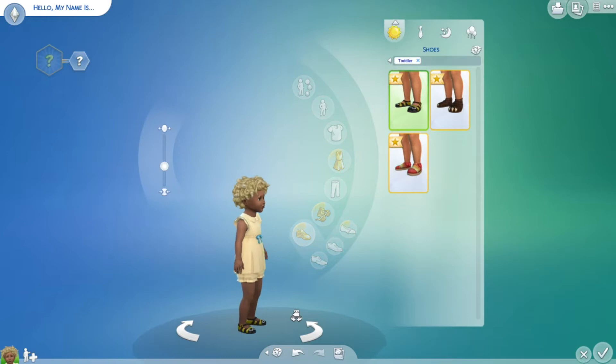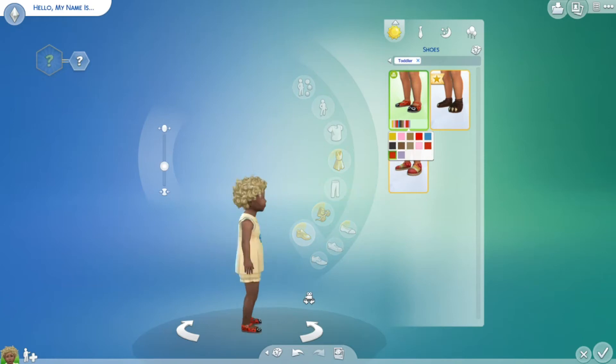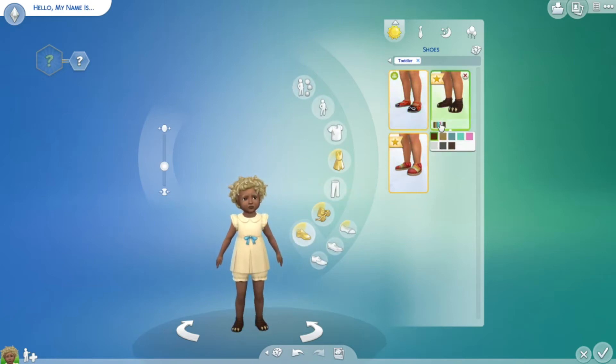And lastly, these are the new shoes that we got — three pairs of shoes. Some pretty fun colors for those. Some Mary Jane-style shoes — I love those. And then these ones that look like animal clothes, like animal slippers I think. And these are really cute little shoes as well.